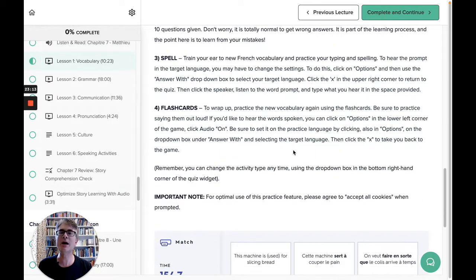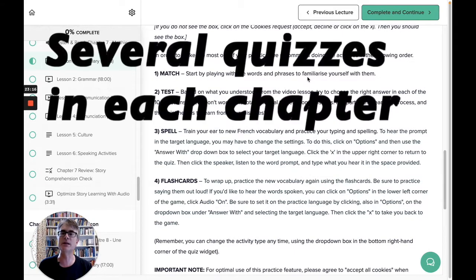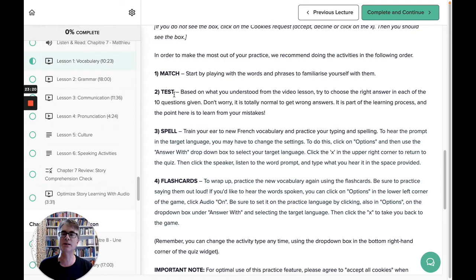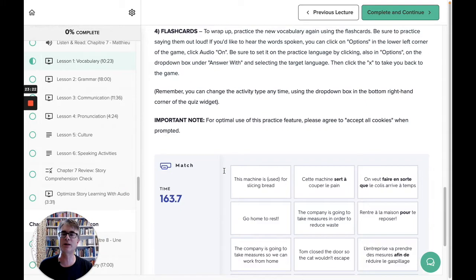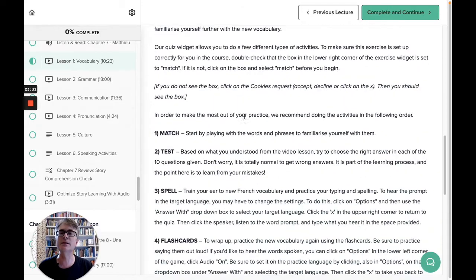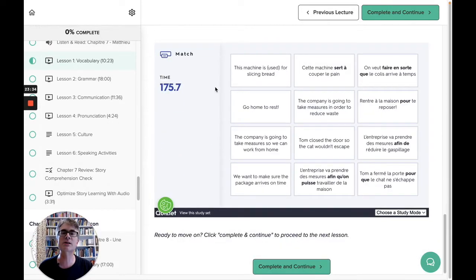Then you have an interactive quiz in each of the 10 chapters — a mix-and-match, a test, spell format, and flashcards. There's a timer for pressure. This is the match-the-cards format: you take the English and choose the French, or the other way around. For example, 'go home to rest' — that's going to be 'rentre à la maison pour reposer.'